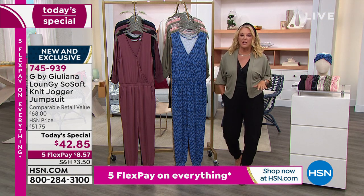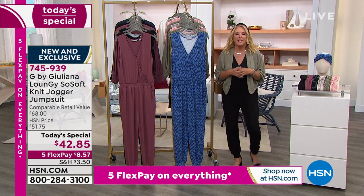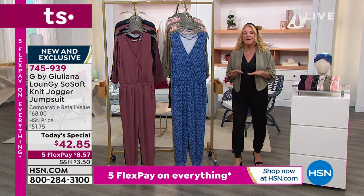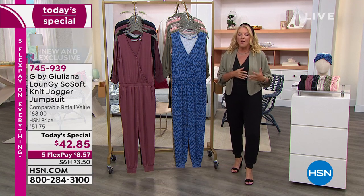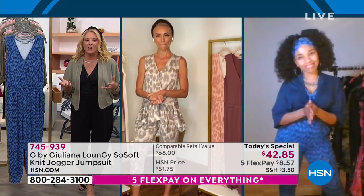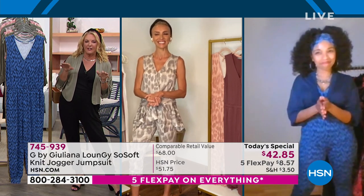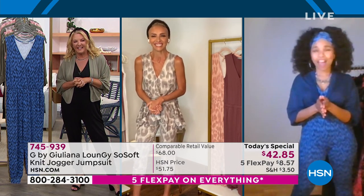LaShawn's still with us, so I want to jump back to her. She's a super fan of G by Juliana. LaShawn, how do you see this incorporating into your life? Where have you worn yours? You had it on throughout the day — have you gone somewhere kind of special in it and had people say, oh, that's so cute?